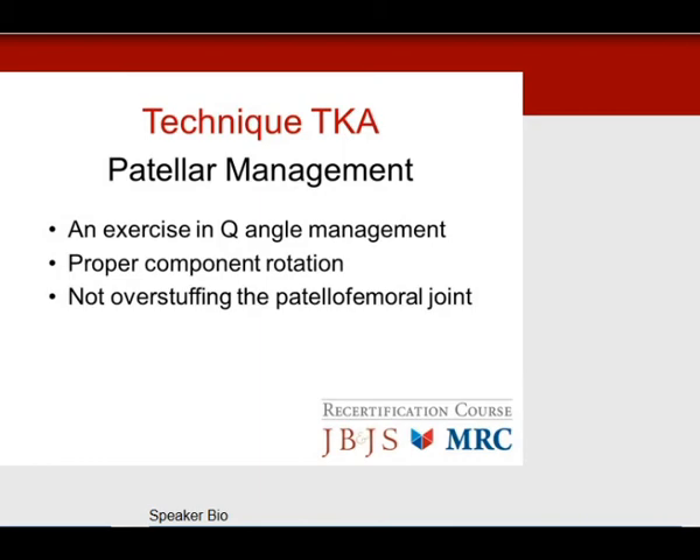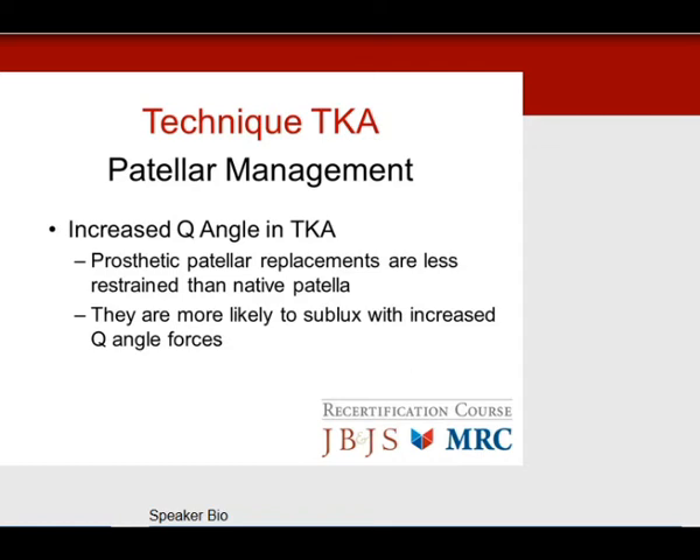For technical aspects of total knee, patella management is important. It's not the most common or most serious problem, but it's frequent. Focus on proper component rotation — especially of the femur — and avoid overstuffing the patellofemoral joint, which tends to pull the patella laterally. An increased Q angle is a problem in total knee because prosthetic replacements are less restrained — they're dome-shaped rather than a V-groove native patella. Increased lateral retinacular forces cause them to sublux more easily.